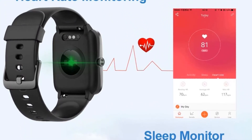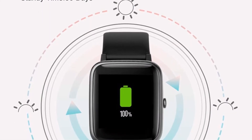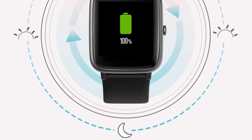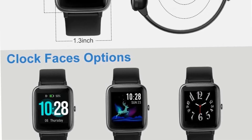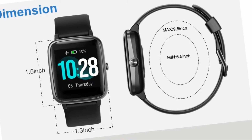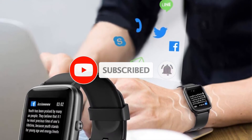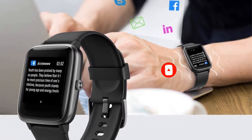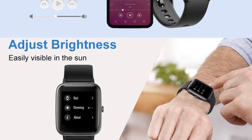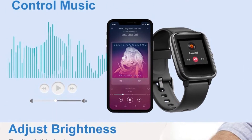Yamay smartwatch can accurately track your heart rate, steps, calories, distance, and duration time all day. It can automatically detect and track your sleep, providing deep sleep, light sleep, and wake-up time. This watch supports stopwatch and countdown timer functions to help you optimize your workout and training. Yamay smartwatch meets IP68 waterproof standard — you can wear it washing hands, running in the rain, and swimming.